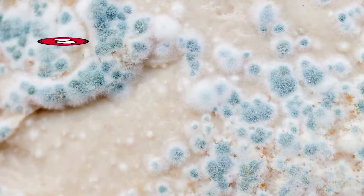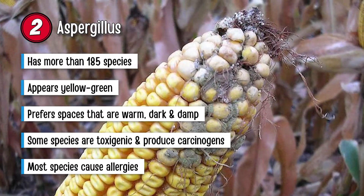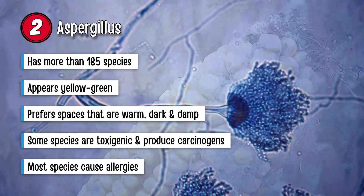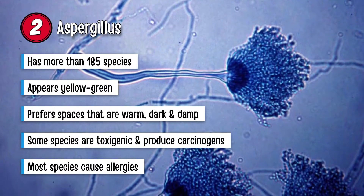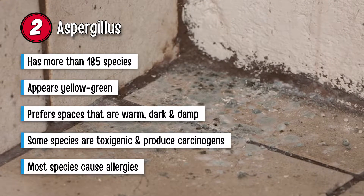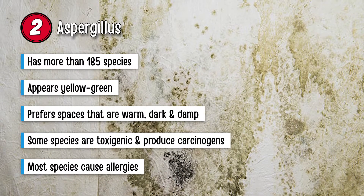The next type on our list is Aspergillus. It has more than 185 species. This kind appears yellow-green. Similar to other types, this one too prefers spaces that are warm, dark, and damp. You will find it on damp walls, PVC or paper wall coverings, carpet dust, acrylic paint, leather, wallpaper, shoes, unclean filters, and decomposing wood. Some of the species of this kind are toxigenic — they produce carcinogens. Most of them cause allergies. Having it around the house means more cases of asthma attacks, respiratory inflammation, and lung infections.